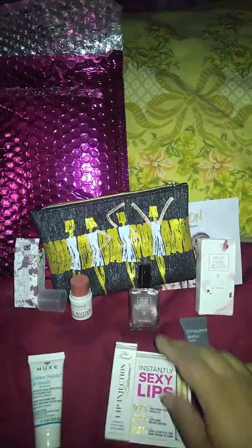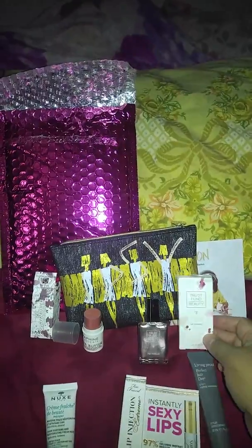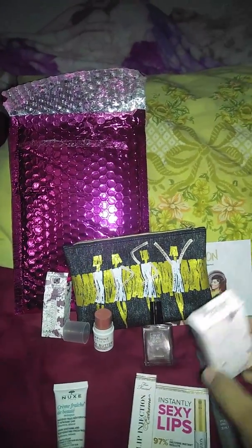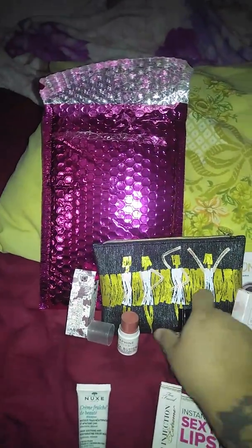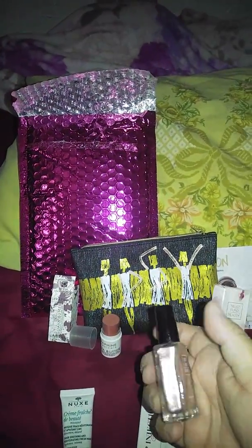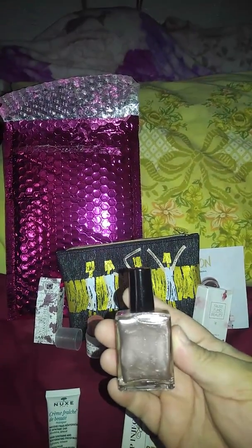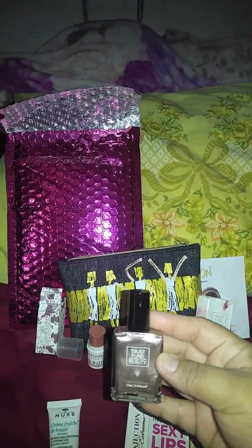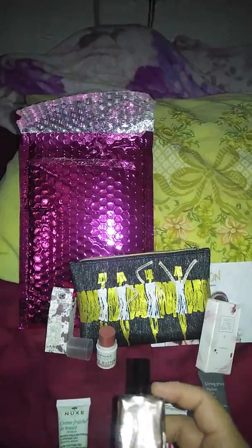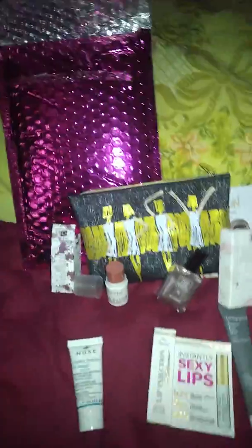The second thing I got is this nail polish. It comes in this box by Trust Fund Beauty. The color is so gorgeous — it's called Champagne Socialite. It's like this glossy brownish, light brown color. Oh my God, it looks so cute. I've been loving the colors they send me in that brand so far in Ipsy.